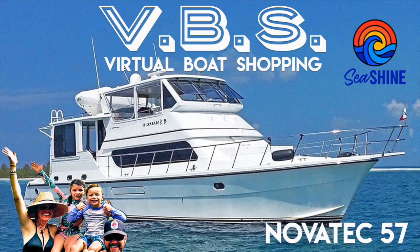Ready, set, go. That was good. We are the Boomer Shines and we have a dream of doing the Great American Loop with ourselves, our two kids, and our two cats. But first, we got to find a boat. So this is episode 28 of Virtual Boat Shopping, otherwise known as V.B.S.